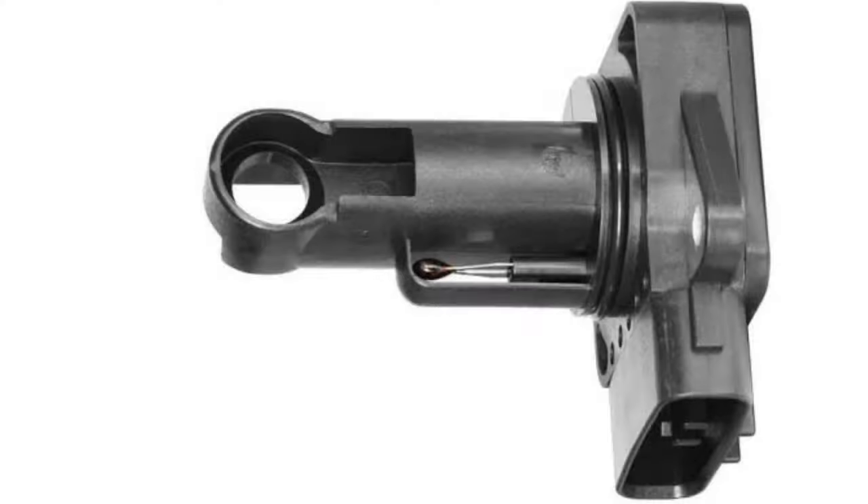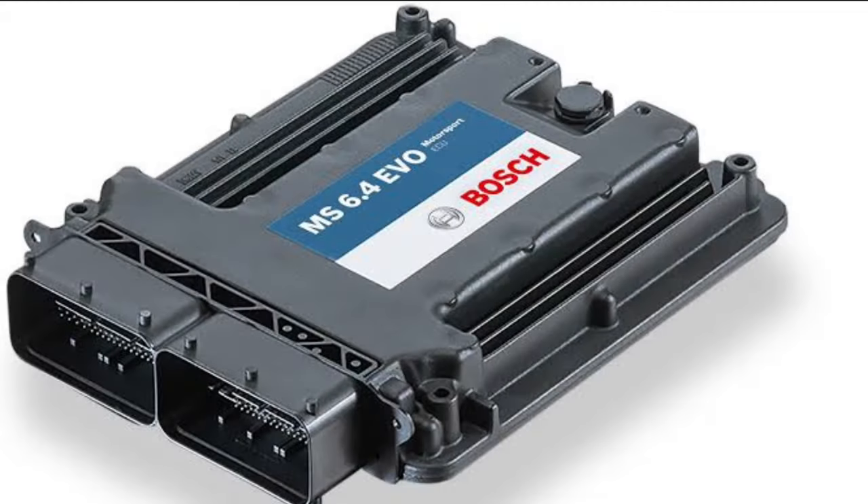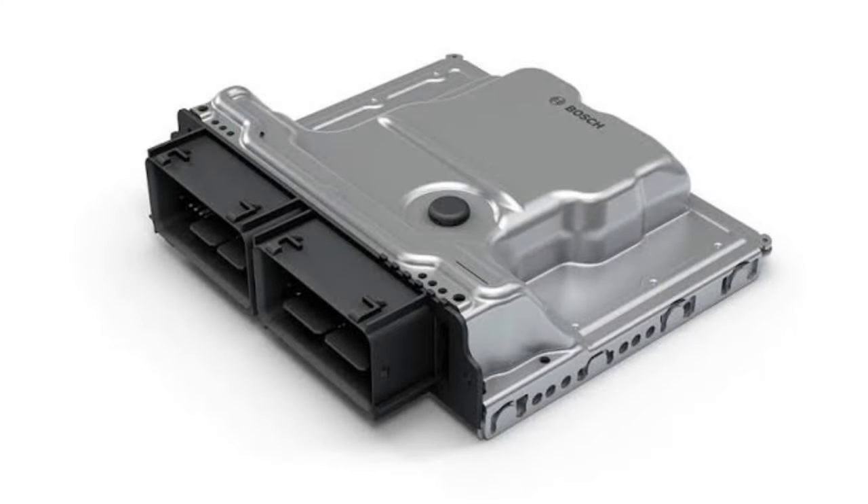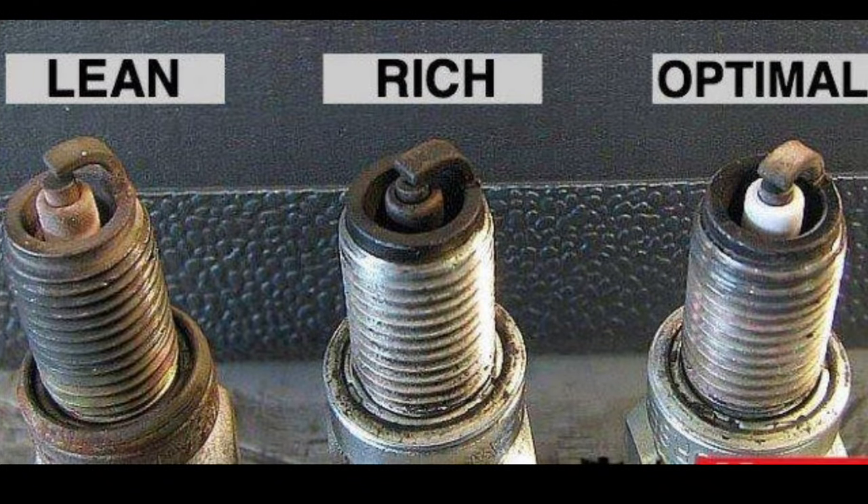If your mass air flow sensor ever goes bad or malfunctions for some reason, it will send the wrong information about the airflow mass to the engine control unit. This will jeopardize the entire internal combustion process because the engine won't receive the proper amount of fuel from the injectors. The engine control unit needs the correct mass air flow information to know how much fuel to put into the engine cylinders. If the information is incorrect, then an incorrect amount of fuel will be put into the engine causing it to run either too lean or too rich.